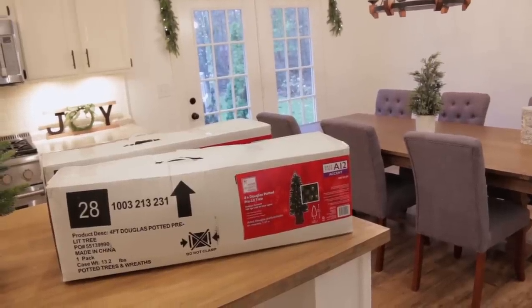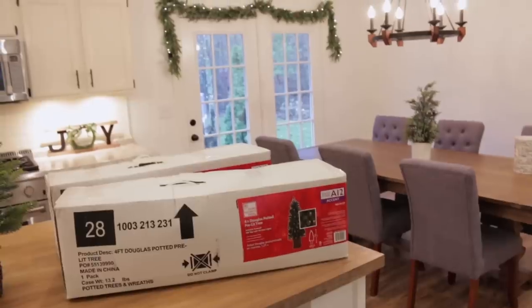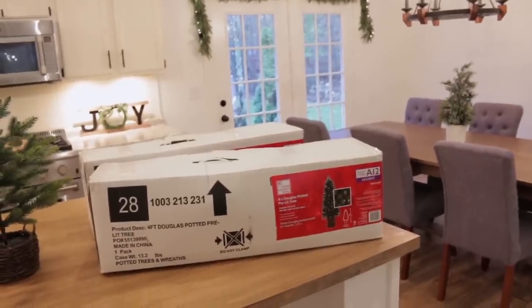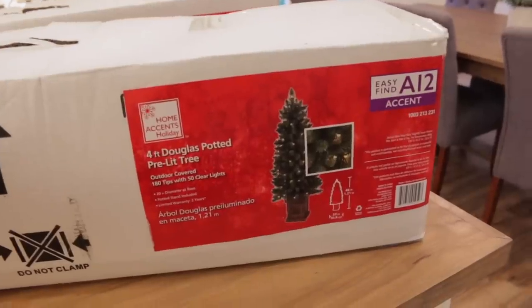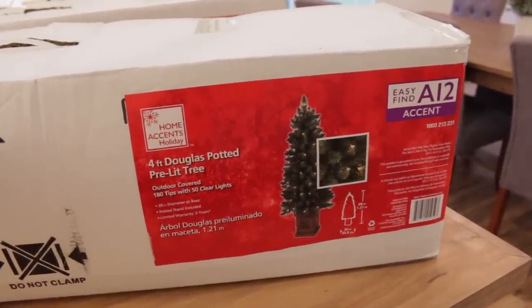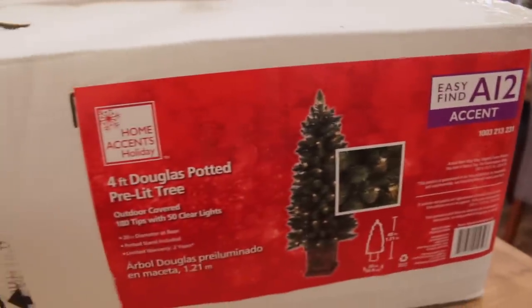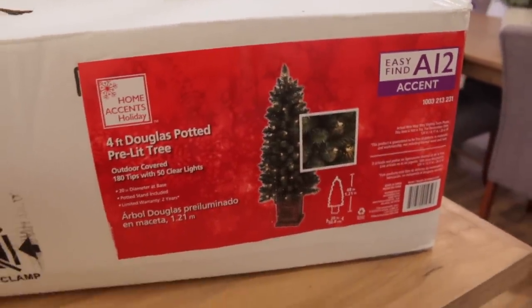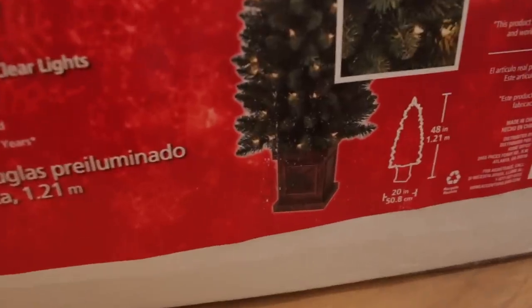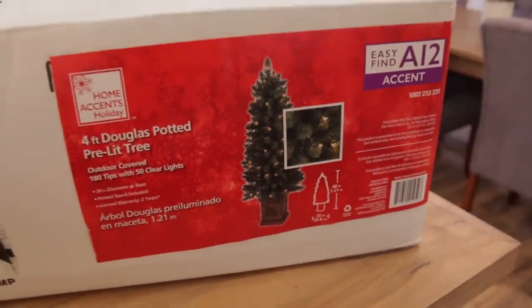These are the trees I'm going to be putting next to the patio door - we bought these last year at Home Depot. You can find these little trees pretty much everywhere. These particular ones are 12-inch, four-foot Douglas potted pre-lit trees. Like I said, I'm not sure if they have them again this year, but a lot of times they have the exact same stuff every year. I am going to attempt to paint these pots black and hopefully they will come out good.